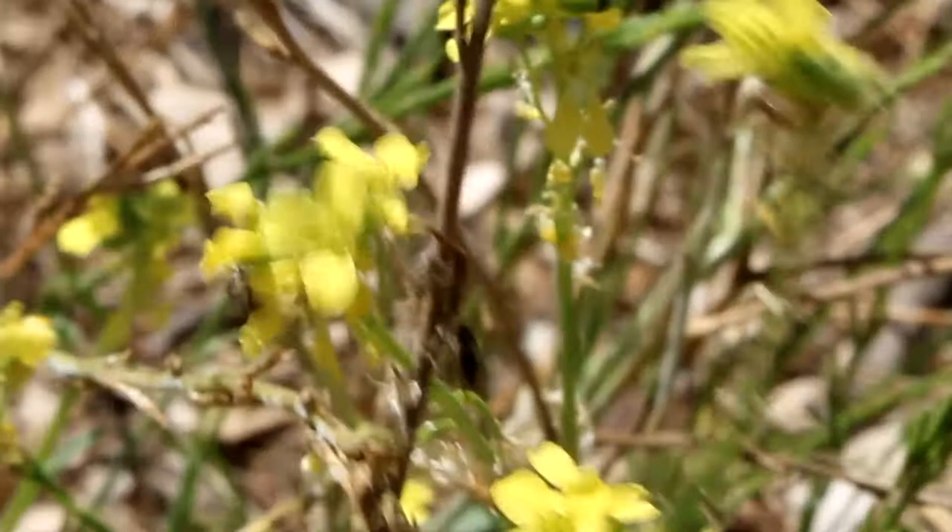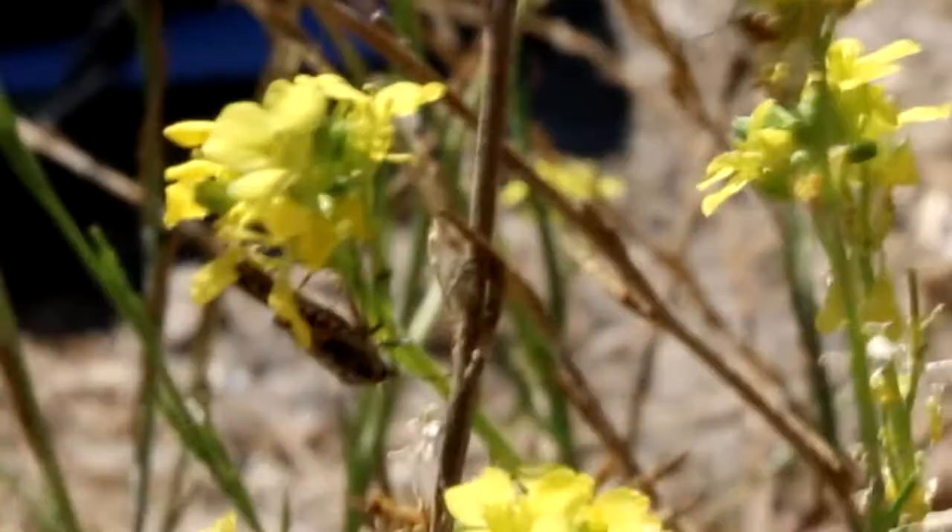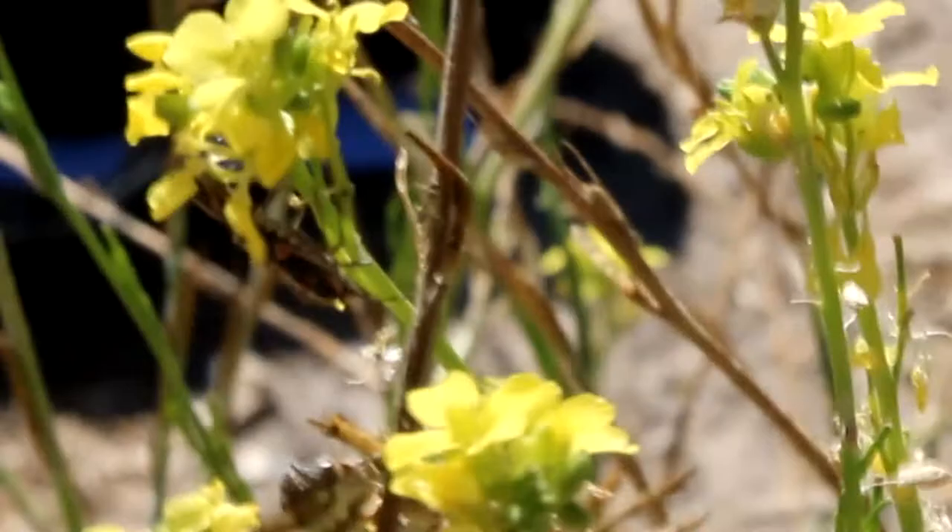So they suck the sap out of the leaves and then they leave the plant just to wilt away. And you can see on this mustard, there's not a lot of leaves left. They're also found in papayas and legumes. Now in bunches, these guys do create a lot of damage.